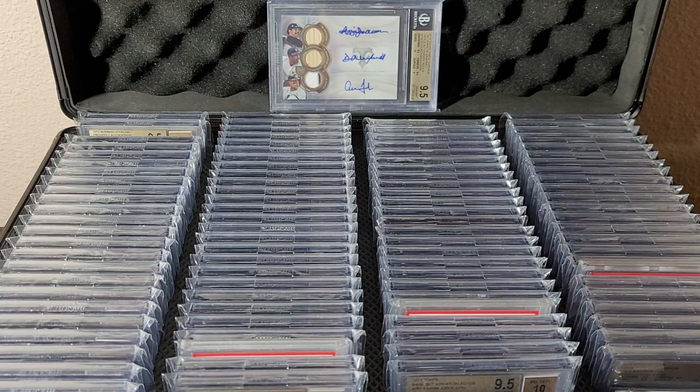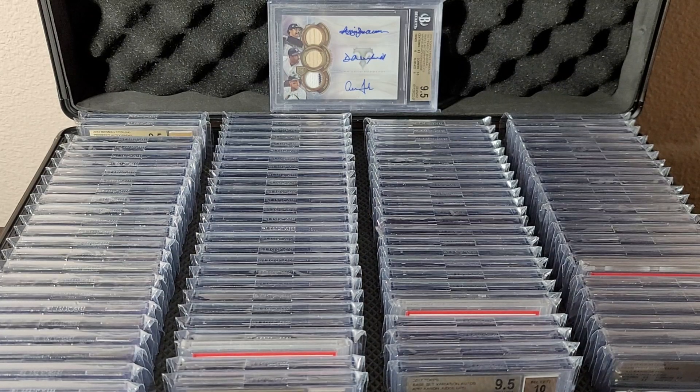YouTube, what is up, it's pdazz. This is gonna be a long one. The Aaron Judge autograph PC video — this is it. Over a hundred slabs in front of you. I'm gonna go through every one of them. Never shown all this before, hopefully this is fun. Enjoy — all rise, as they say. Here we go.